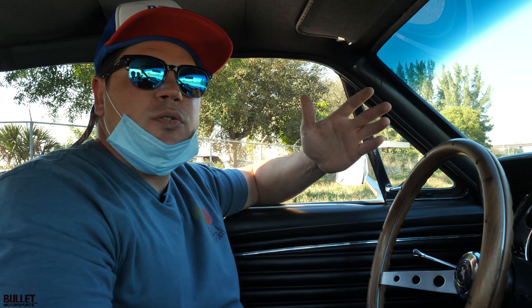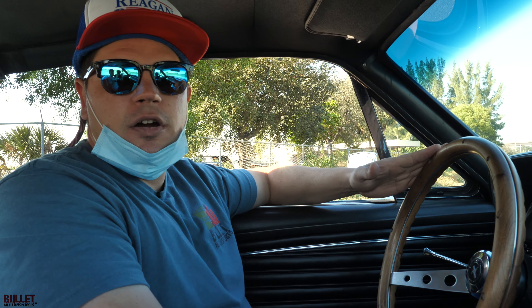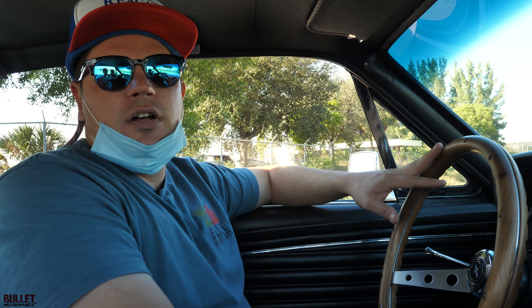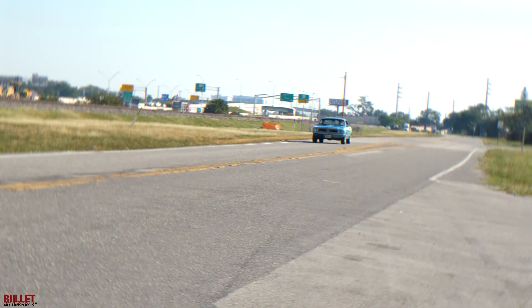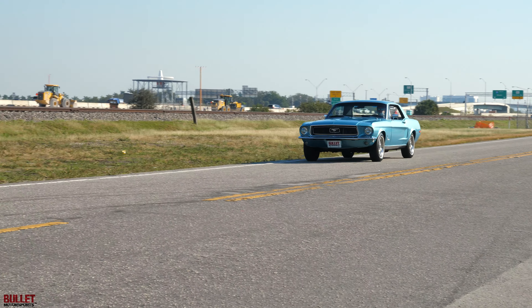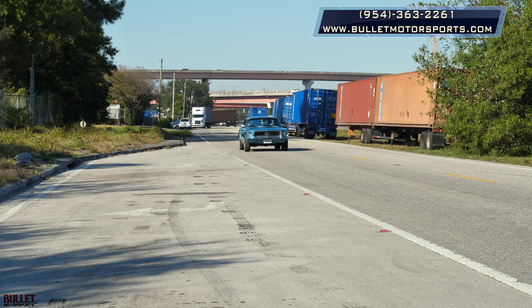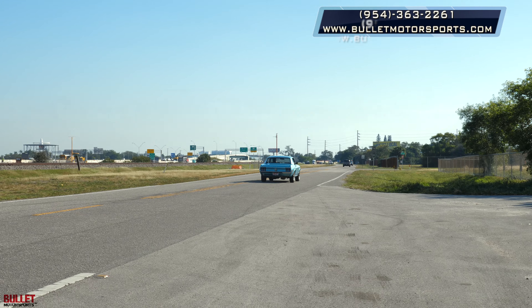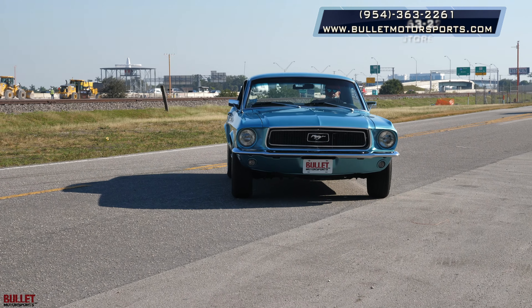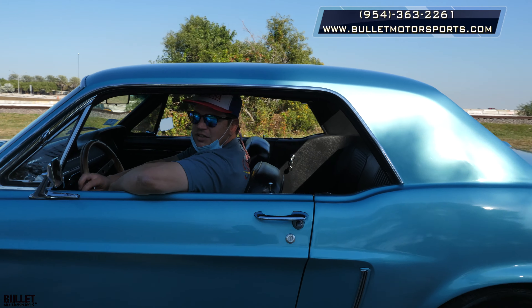I hope you guys enjoyed that test drive. We're going to get some outside shots of this car right now so you can make a better decision on if this is going to be the right car for you. If you have any questions at all, give us a call at 954-363-2261. See you next time!